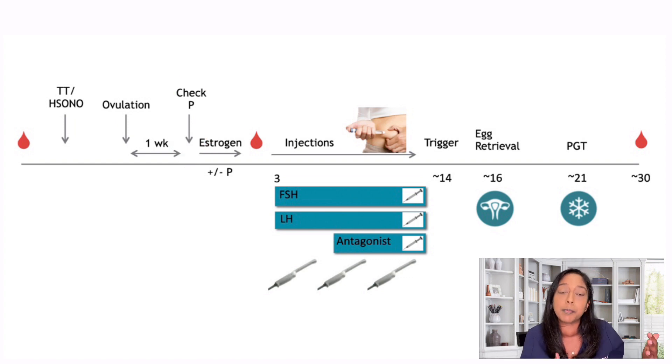How this works: the patient will call with the first day of their period, and we'll aim to bring them in one week after ovulation. For example, if a patient has a 28-day cycle, we'll bring them in around cycle day 21 to check a progesterone level. If a patient has a 35-day cycle, we'll bring them in around cycle day 28. If the progesterone level is nice and high, we'll start the estrogen, and the patient will continue estrogen until they have a period.